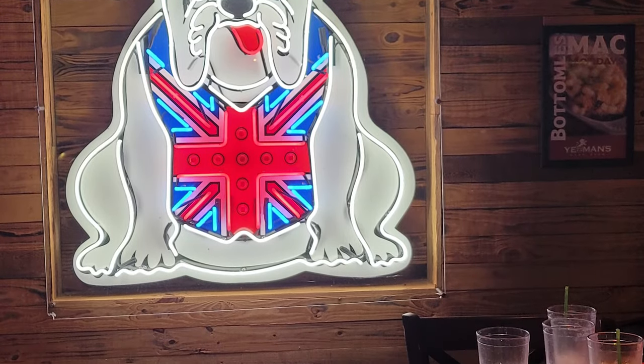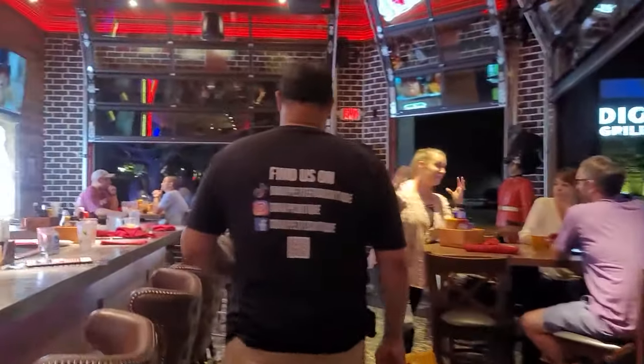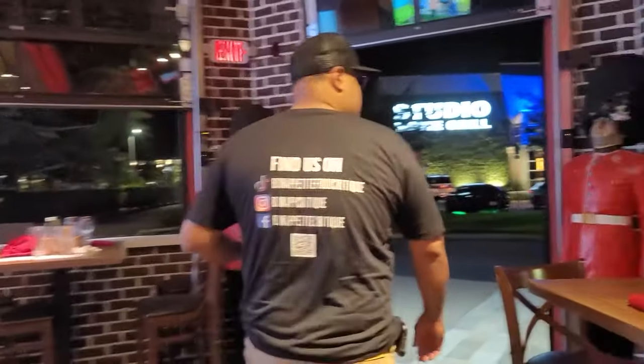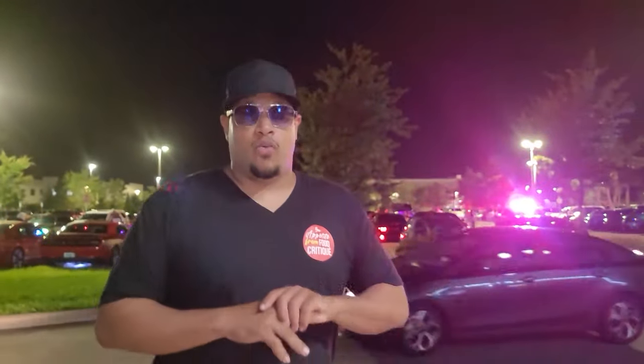I would say this restaurant is like mediocre. It ain't too extravagant, it ain't like wow. But the burger, I like the burger. The Englishman was pretty cool. But those sweet potato fries are something to talk about, I promise you. Don't try it — trust me, you won't be disappointed at all. We did it, it's over. Bon appétit, freaks, we are out of here. Yeoman's does not owe me anything. See you guys later.